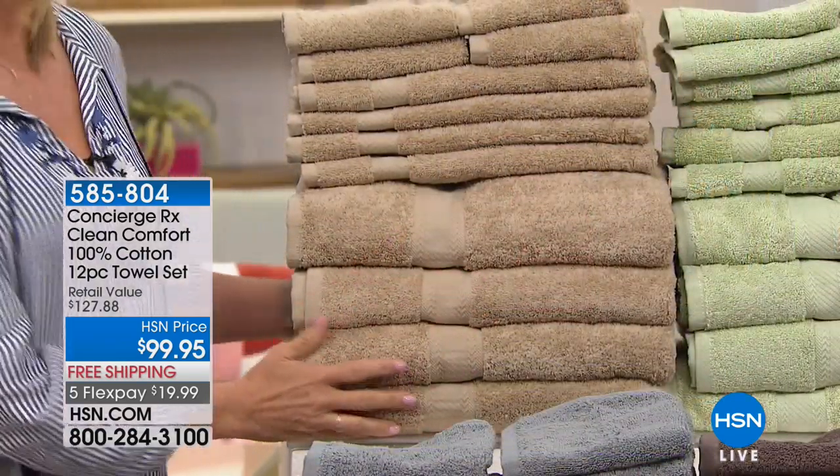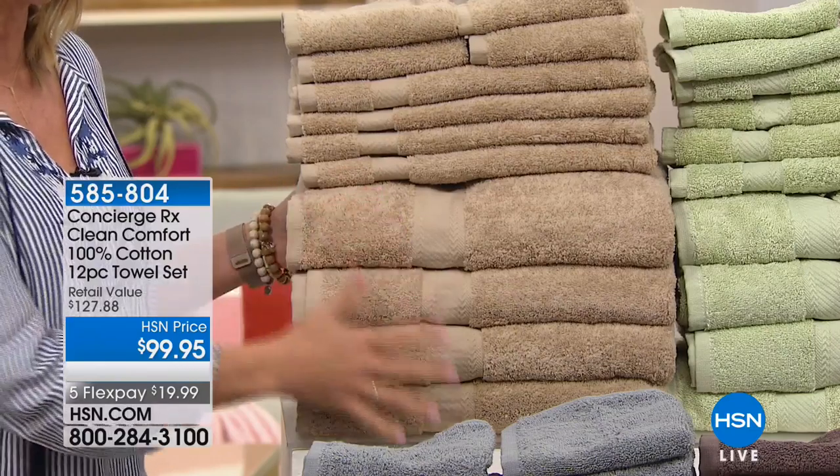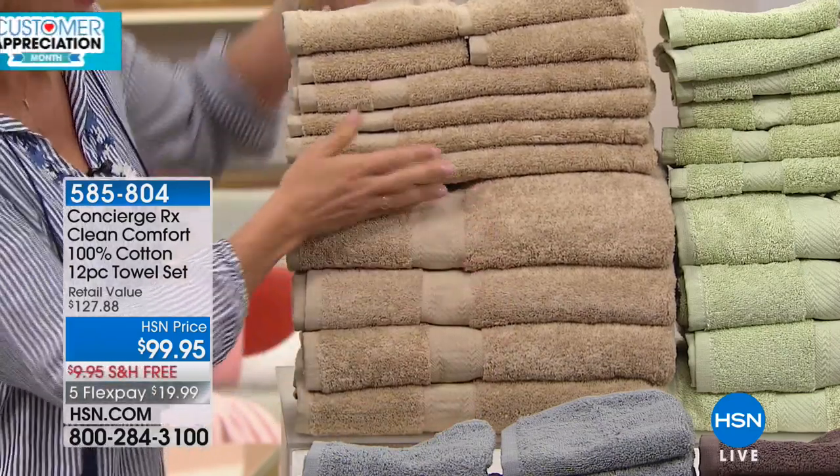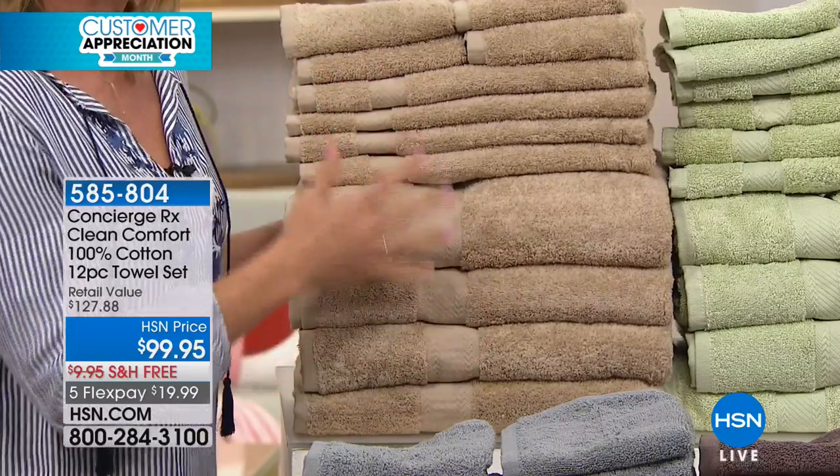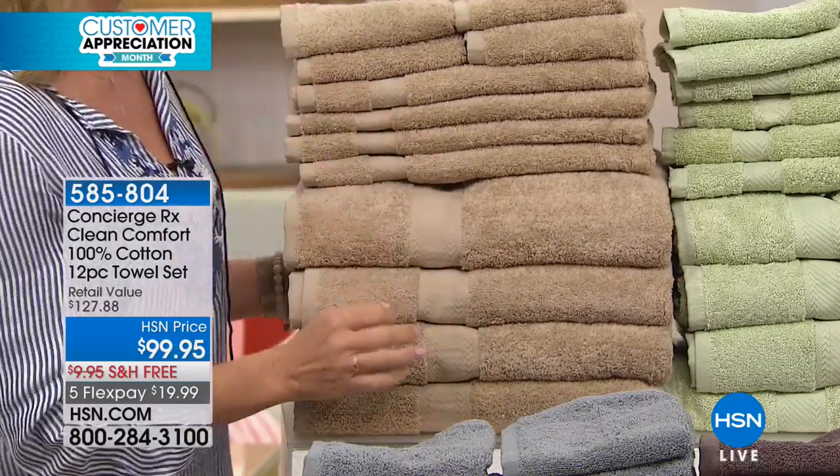How many pieces do we get here? 12 pieces — you're getting four of each size, so four oversized bath towels, four hand towels, and four washcloths. These are 100% cotton and they're also silver infused.